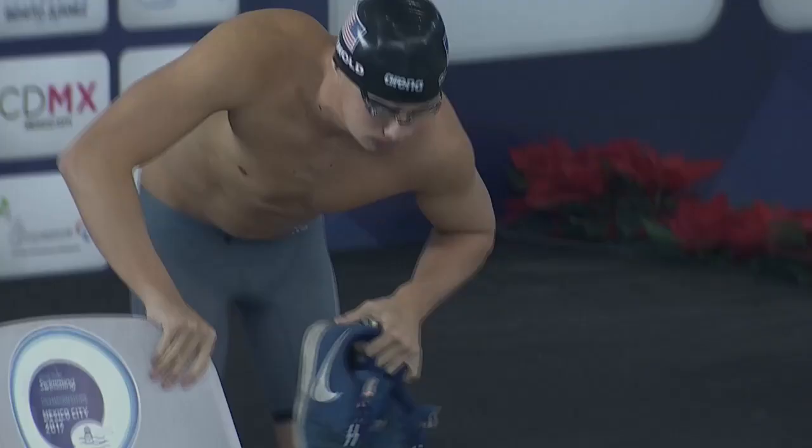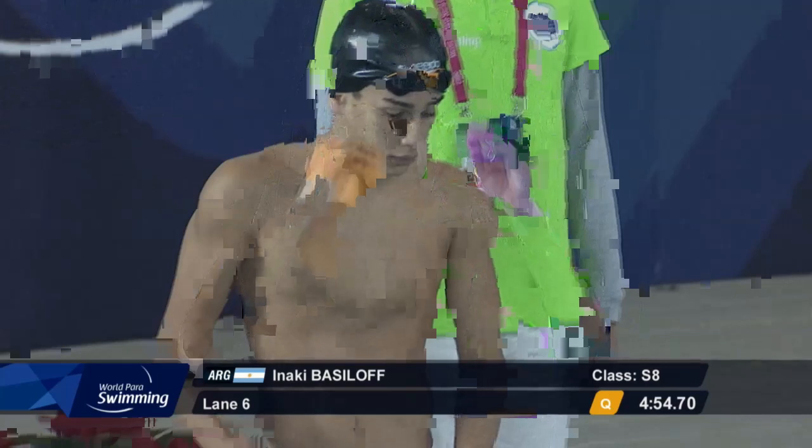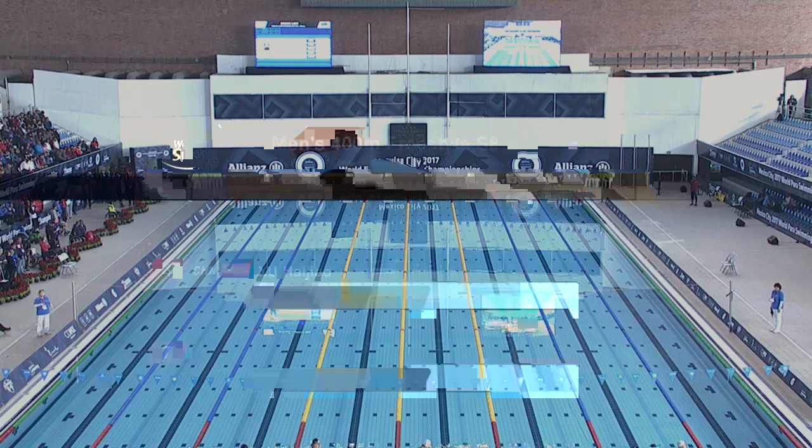Robert Griswold will take confidence from the swim he had yesterday — good swimming in the 100 backstroke. It won't be easy against the Chinese swimmer, Zu Hao, Paralympic silver medalist last year.